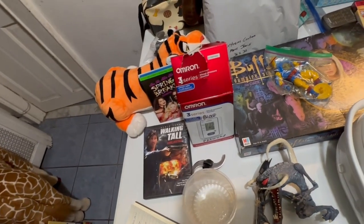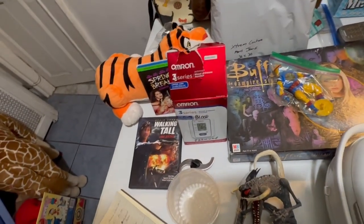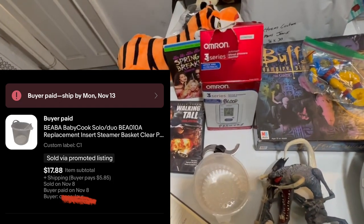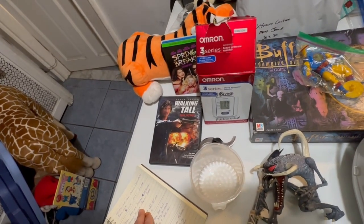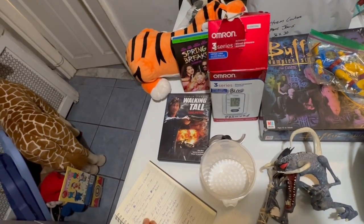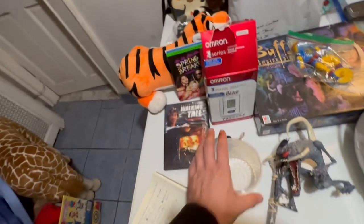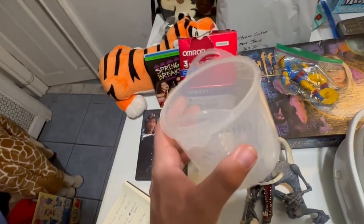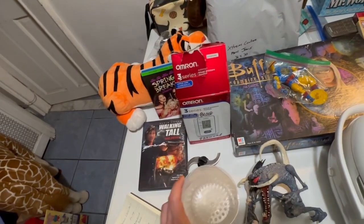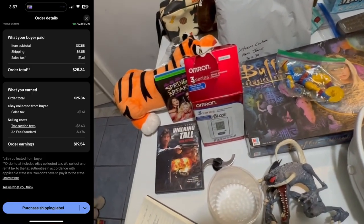Next I've got another part of that Beaba thing — Beaba Baby Cook Solo/Duo BEA01010A replacement insert steamer basket clear plastic. Again, I have about a dollar into this. Sold for $17.88 plus $5.85 shipping, for an earnings of $19.54.